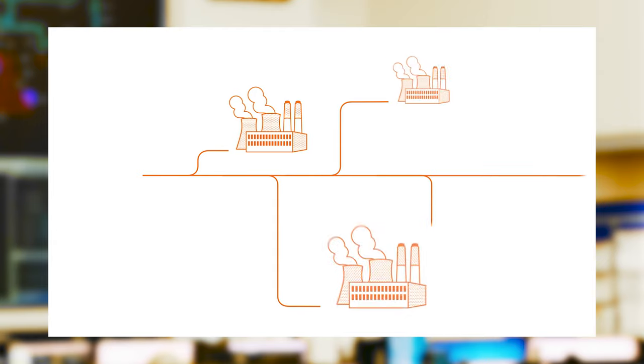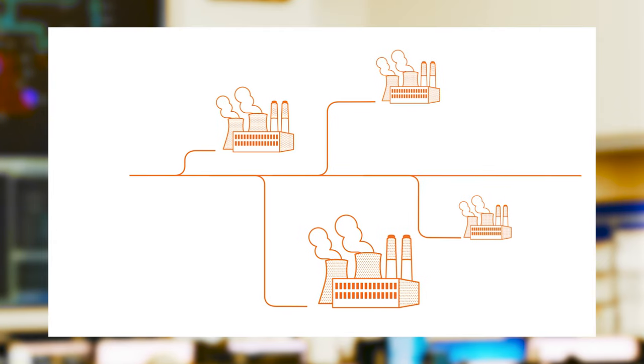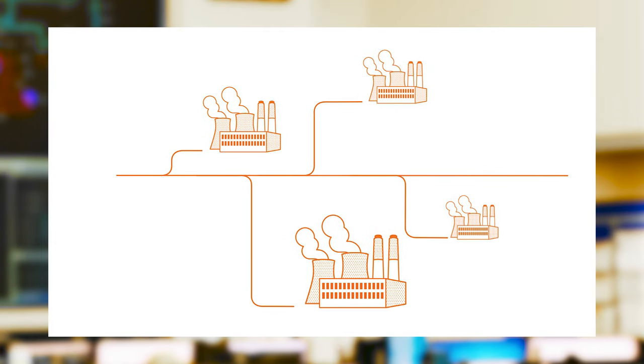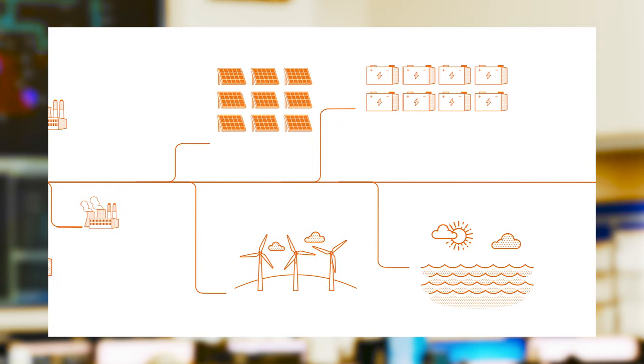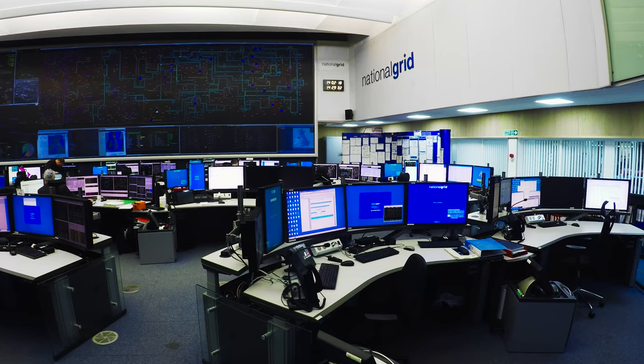The energy environment and energy industry is changing. We're moving from a world of a large number of transmission-connected large-scale generation to a world of a much greater number of distributed energy sources. In that changing environment, National Grid's System Operator needs to be able to procure more of its ancillary services from these new entrants, new players, and new technologies.